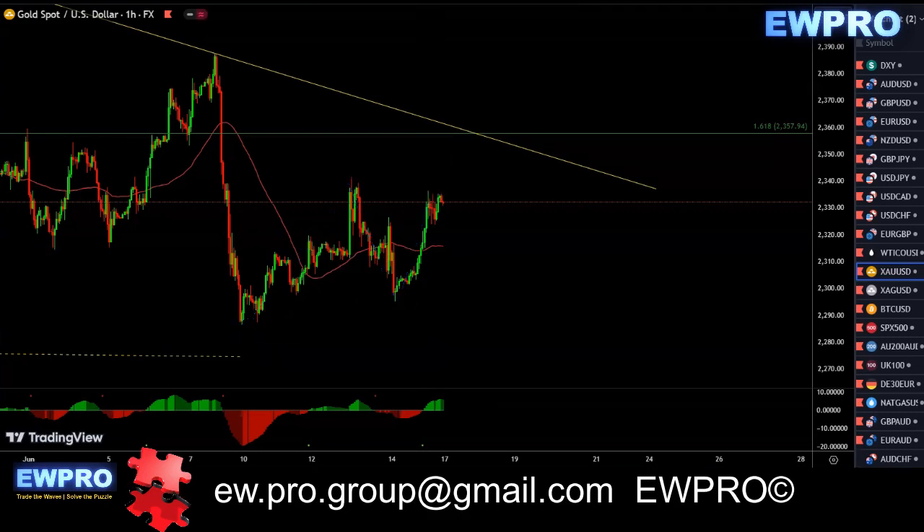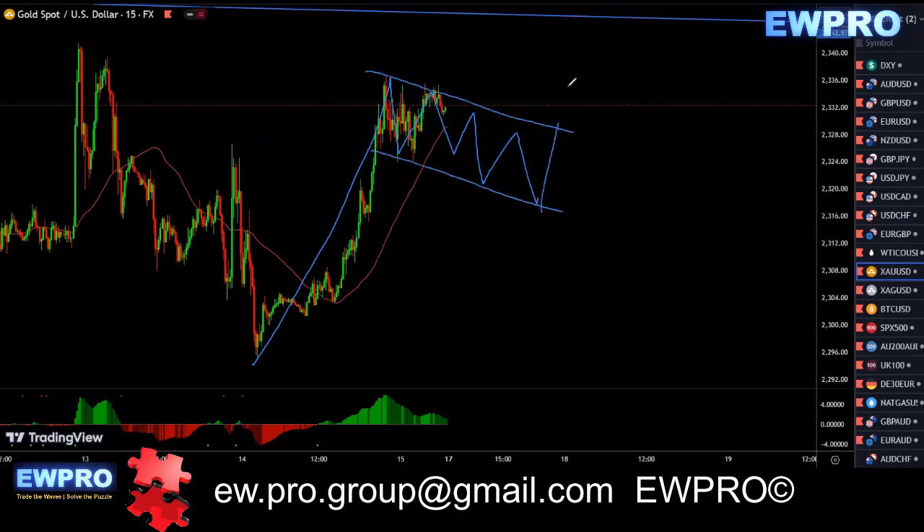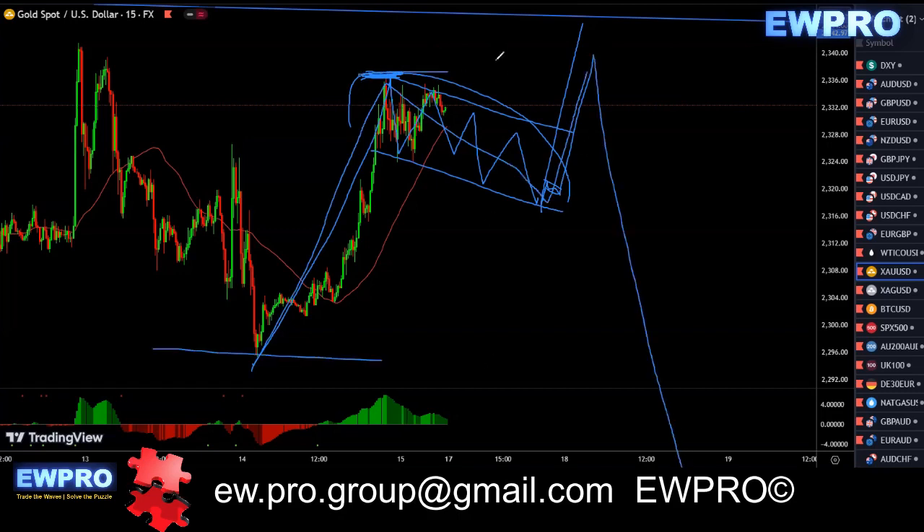You can scalp it on the lower time frames. Going down to the 15-minute, we got an impulse up in here, starting to get a correction. You can look for that correction and look to buy. But it's really just to break that top. If you get into a buy setup around here, you really got to be at break even at the break of that top, because it can still just break that top and fall over on you and go and break the low.